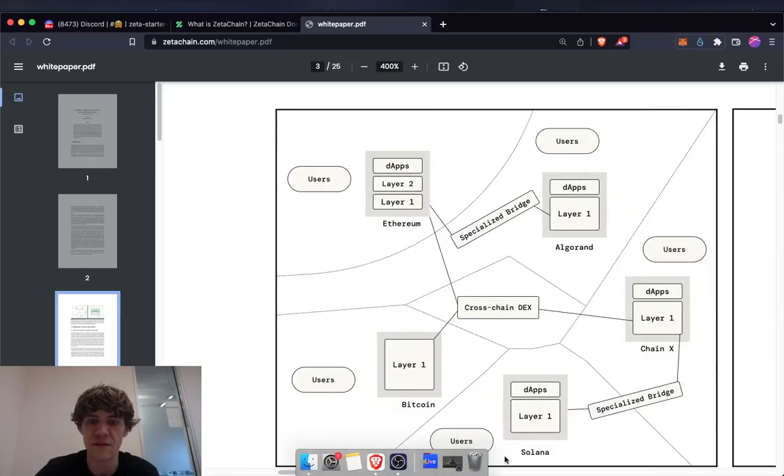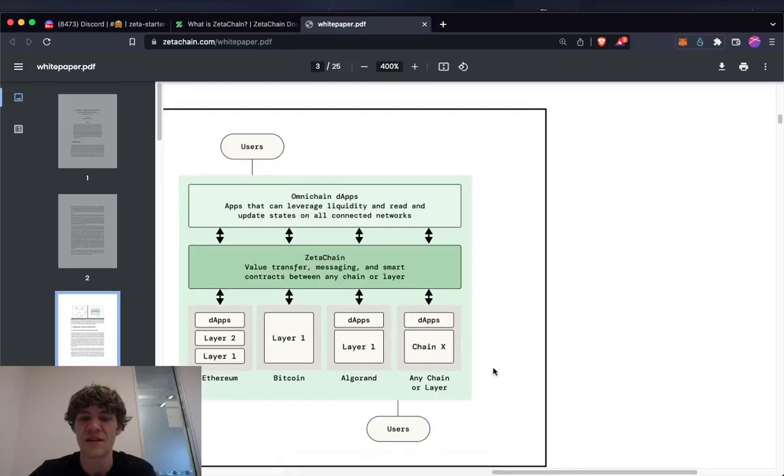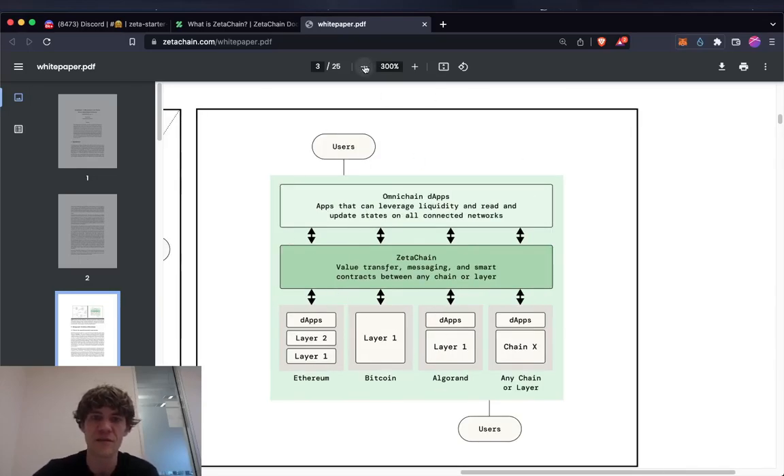Right now it's all fragmented — split off into each network, and you have to use special bridges and cross-chain DEXs just to move funds across. I've had to make cross-chain trades by swapping on one network, sending to another exchange or wallet, swapping for another token, and then sending it to the destination. ZetaChain is definitely a much better way to do it.